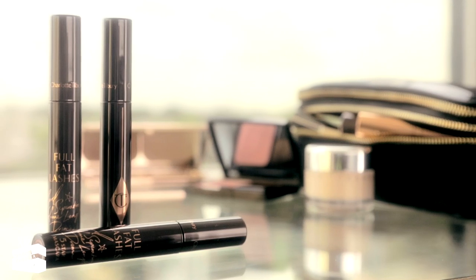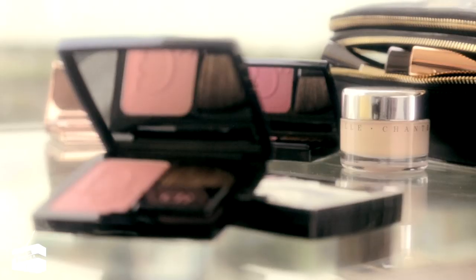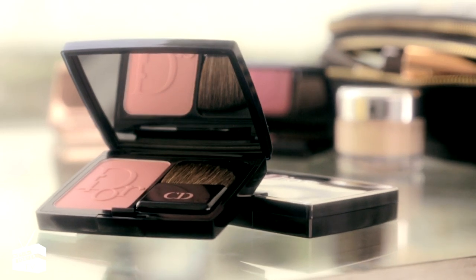My friend Charlotte Tilbury has just launched her line, which is incredible. I love her mascara — her Full Fat Lashes are incredible. I love Dior as well. Dior does a great nude blush that I sometimes use as well.